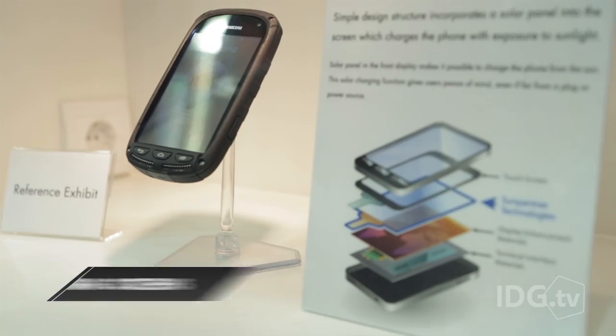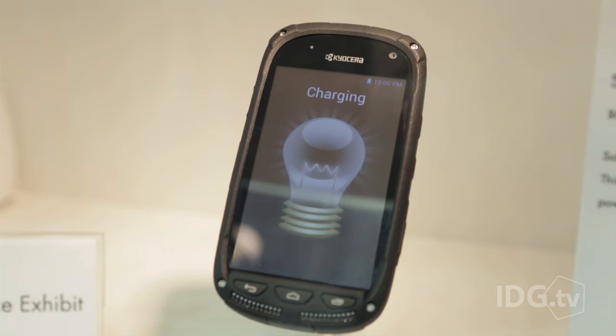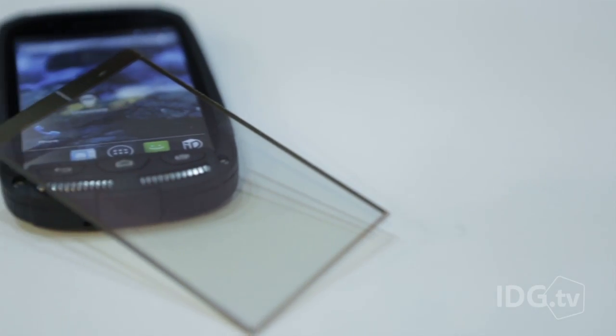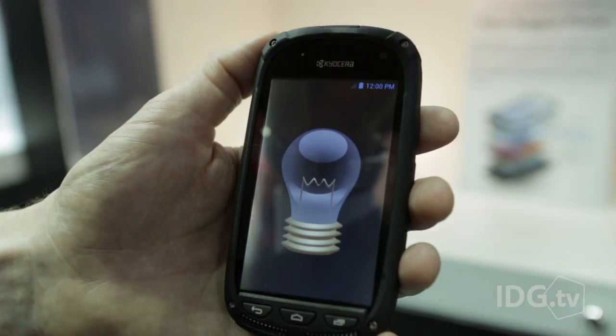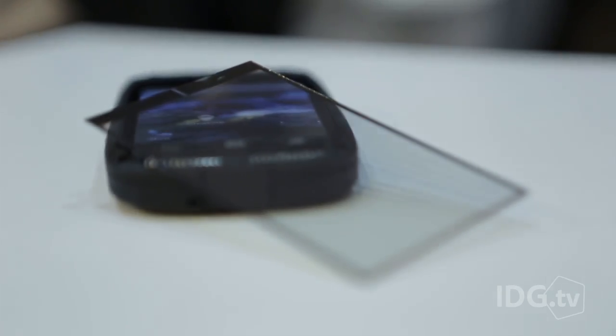How about charging your phone with the sun? Kyocera is showing off a technology that lets the display on your phone be a solar charging panel. All you have to do is leave your phone in the sun for a few minutes to top it off. We're always looking for ways to make the batteries in our phones last longer, and it's pretty cool to think that any time sunlight's hitting it, it's charging it up.